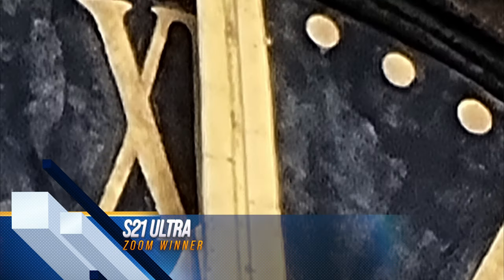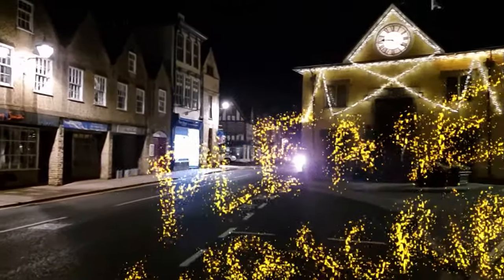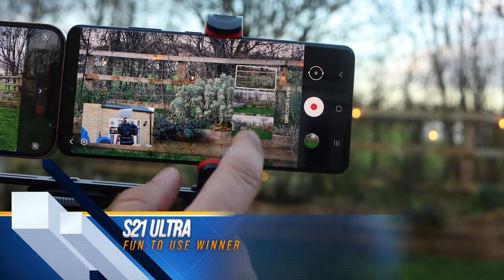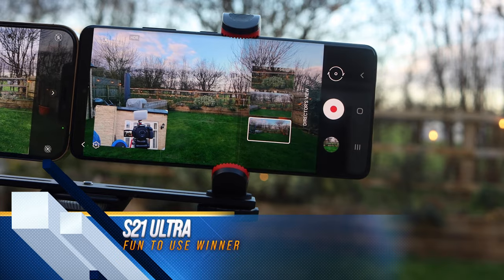Now let's talk about the fun aspect - fun in a camera comparison, sure. The S21 Ultra is just more fun to use. There are loads of new things to try, like the AR Doodle. There's also Director's View, which I really like - you can move the picture-in-picture placement and switch between cameras. It's just really fun to use, so this one also goes to the S21 Ultra.